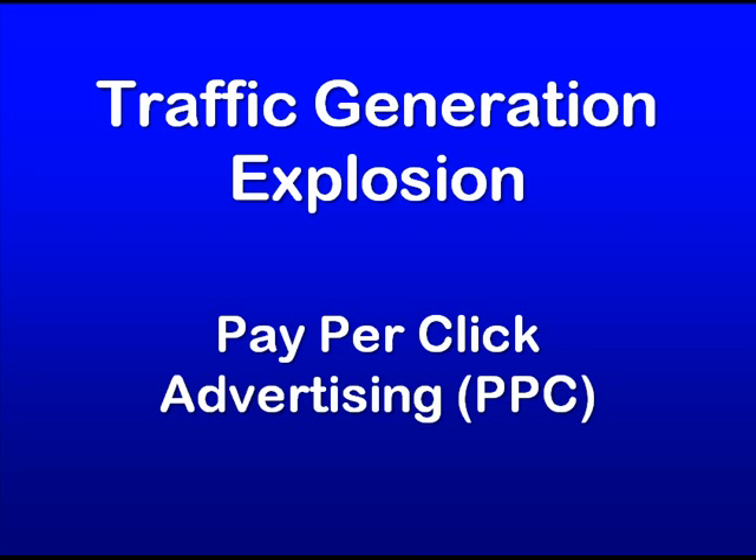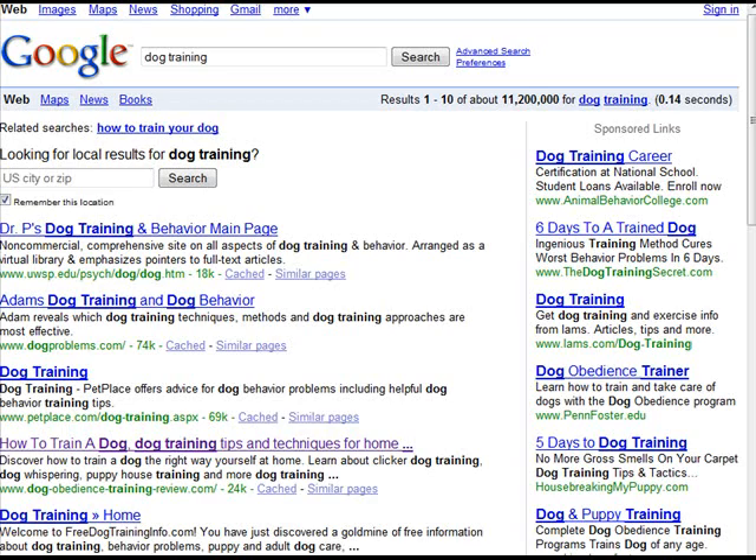Essentially, pay-per-click works like this: if you go to Google and type in 'dog training,' you get the search results but you also get these ads that appear. What you can do is bid on specific phrases, and however much you bid is going to determine how high your ad ranks.